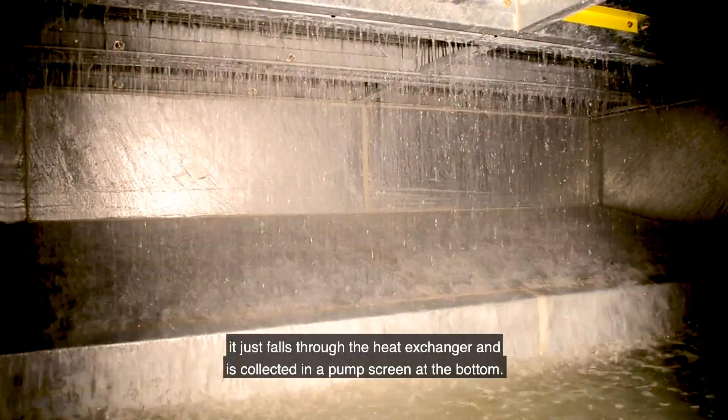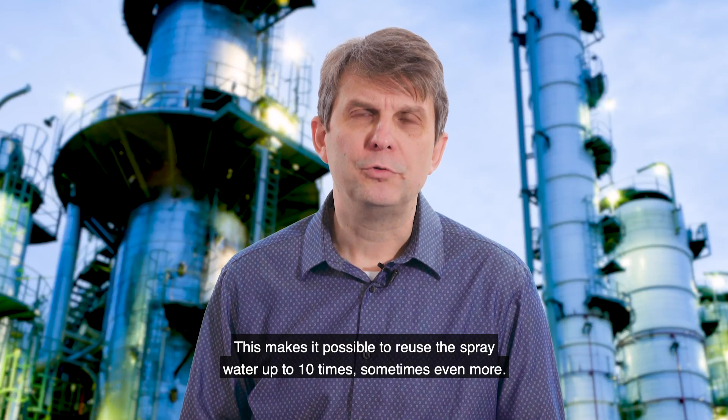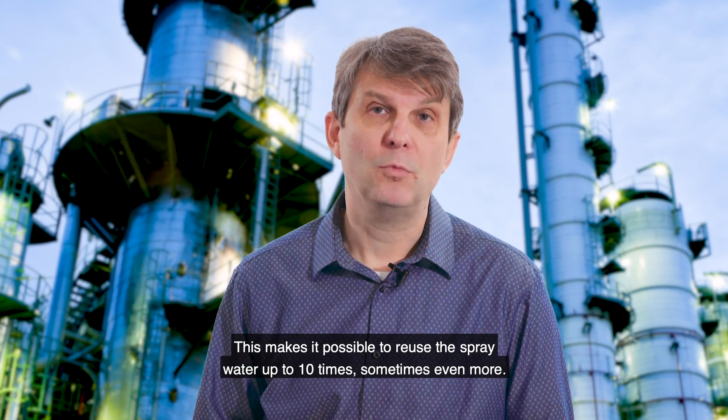The debris simply falls through the heat exchanger and is collected in the pump screen at the bottom. This makes it possible to reuse the spray water up to 10 times, sometimes even more.